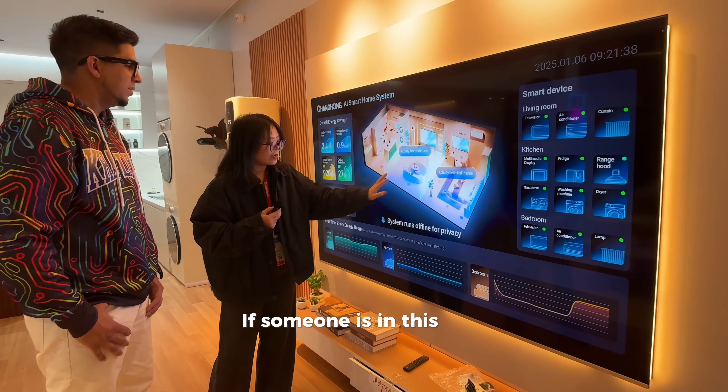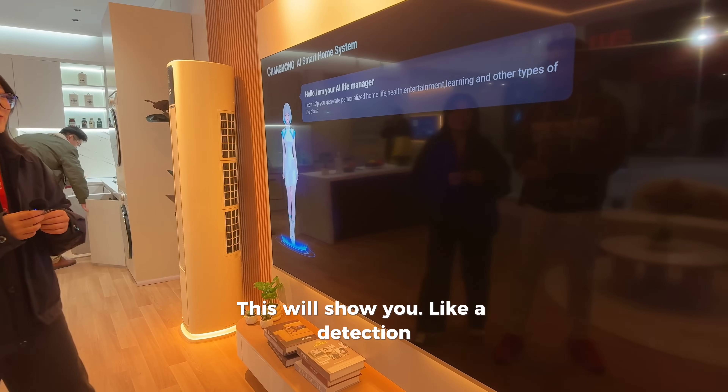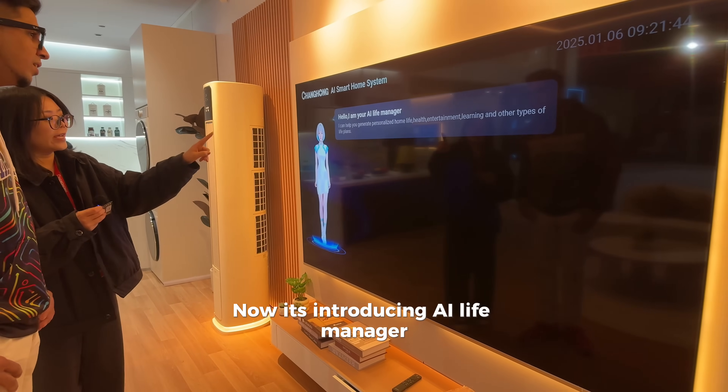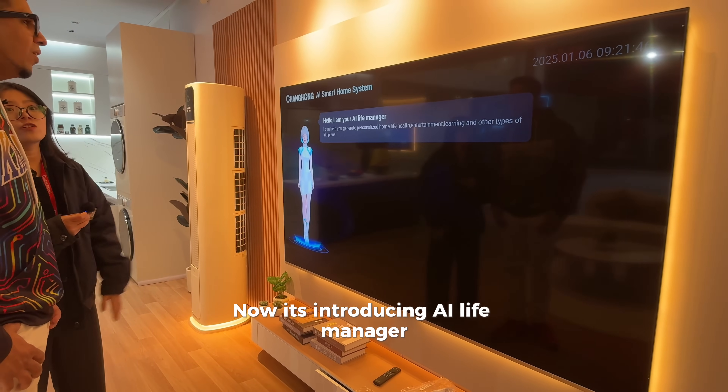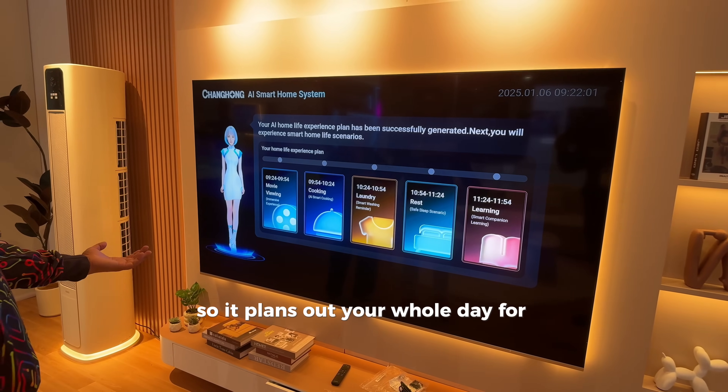Yeah, we've created a good detection system. It has its own manager built into it, so it plans out your whole day for you.